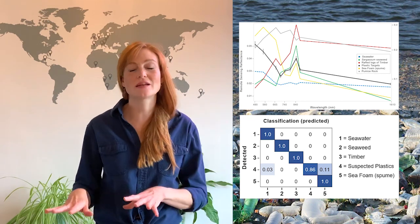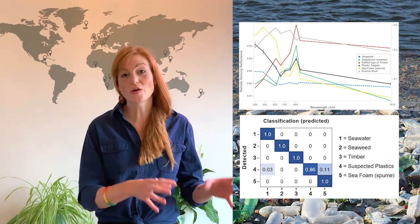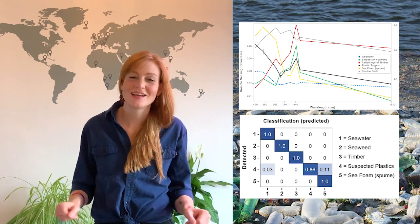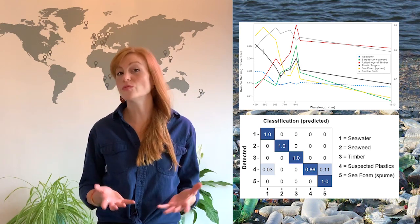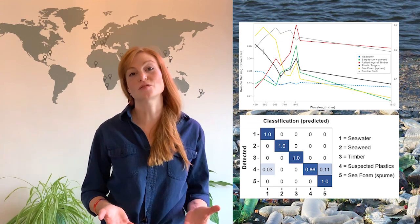Once we trained our machine learning algorithm and tuned our floating debris index on all of these known objects, we were able to go and look for things floating in the wild. We used published literature and social media posts to look for places that we thought had a high chance of plastic debris floating in their coastal waters.